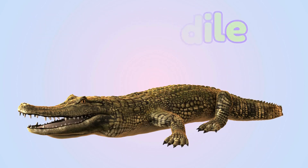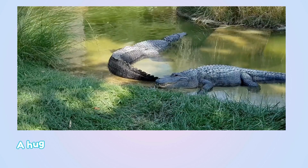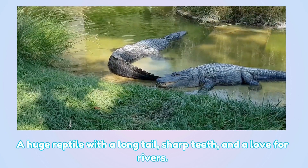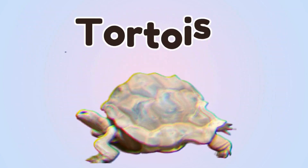Snake. This is a snake — a long, legless reptile that slithers smoothly and uses its tongue to smell the air.